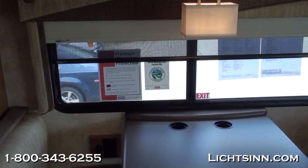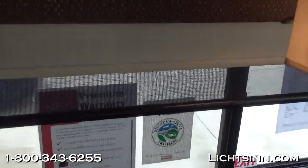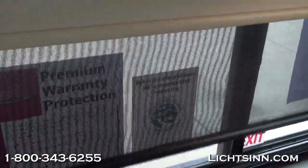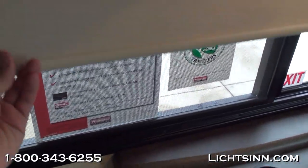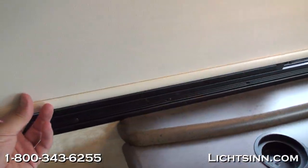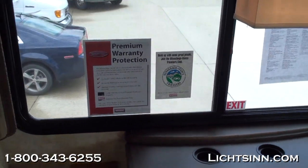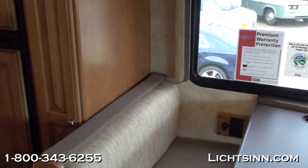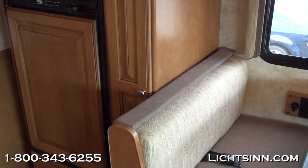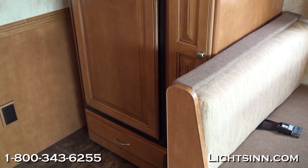Another key upgrade on this coach is the all-new MCD American Duo night and solar shades. These one-touch roller shades allow the solar shade to glide down as well as a blackout shade at night. Unlike traditional rollers, these don't snap when raised, and they eliminate the maintenance associated with double-strong day-night pleated shades.